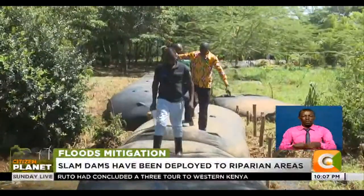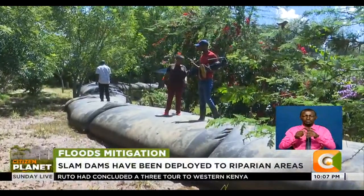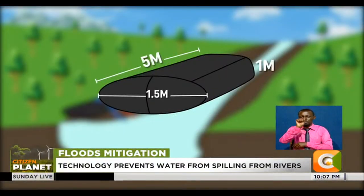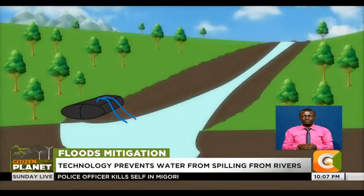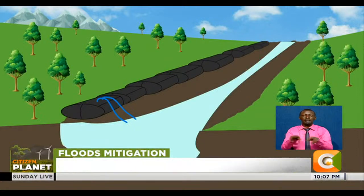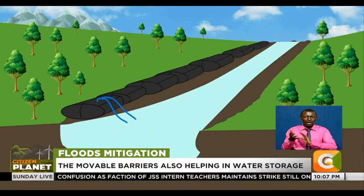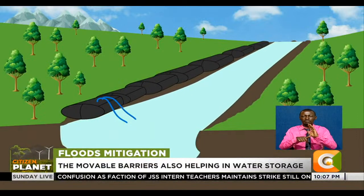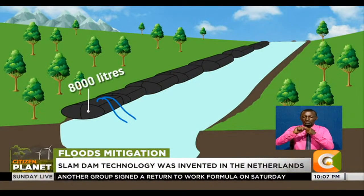The slam dam technology was invented in the Netherlands, where a toughened plastic bag measuring 5 meters in length, 1 meter in height, and a diameter of 1.5 meters is fitted with pipes and laid across a water body. In an exercise that takes about an hour, the feeder pipes are sunk into the water body and fill up the bag, which can hold up to 8,000 liters of water once full.